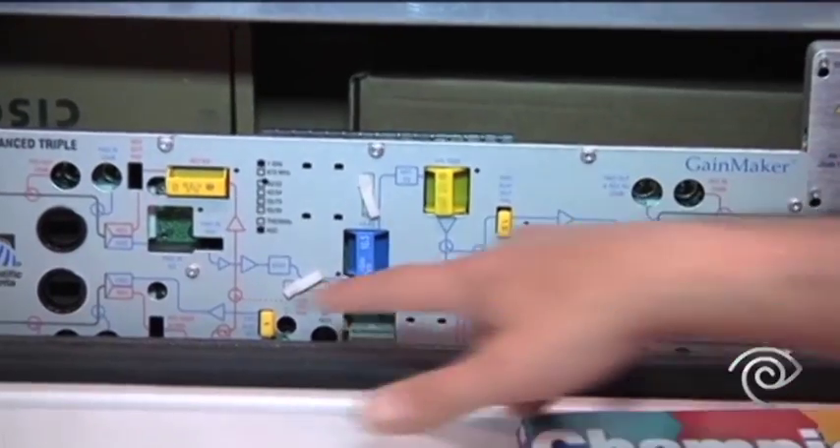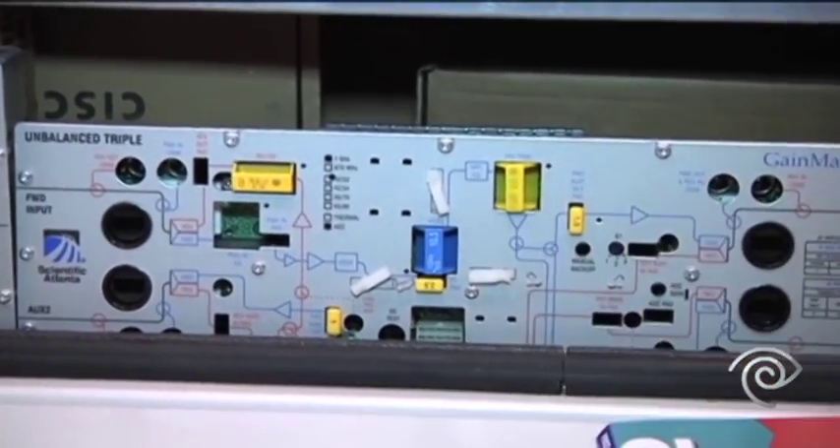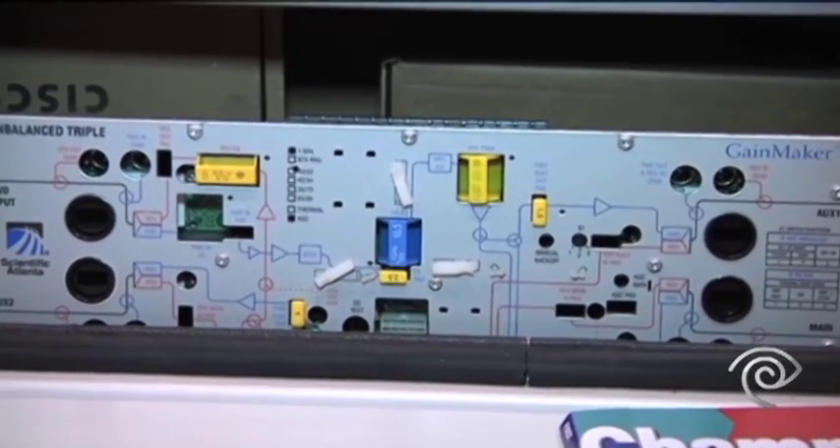This amplifier has three outputs — one, two, three. So the cable at that point in time can go three different directions.